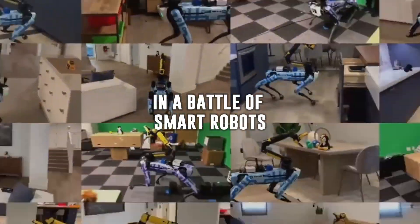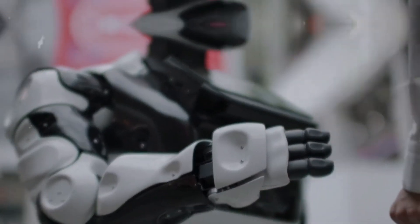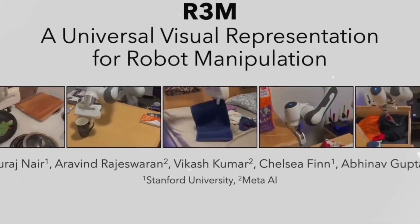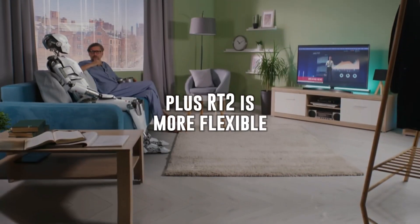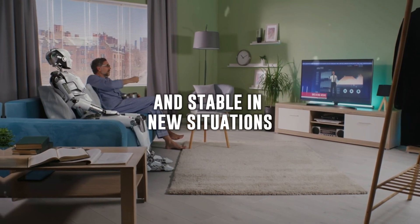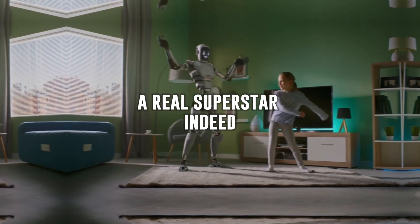In a battle of smart robots, RT2 shines the brightest. It beats other robots like VC1, R3M, and MOO in skill tests. With a score of 92.3%, it's the champion. Plus, RT2 is more flexible and stable in new situations — a real superstar indeed.